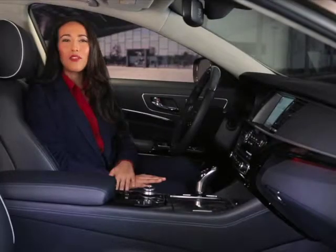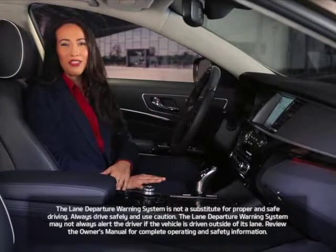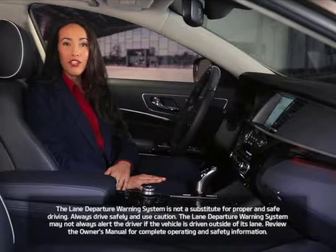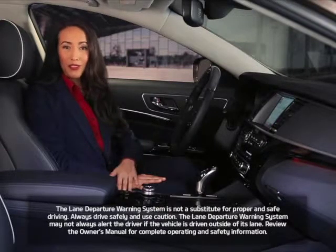The K900 can be equipped with a variety of features to assist your driving. One of those features is the Lane Departure Warning System. When equipped, it may provide visual and audible alerts if it detects that you are driving your Kia outside of your lane.